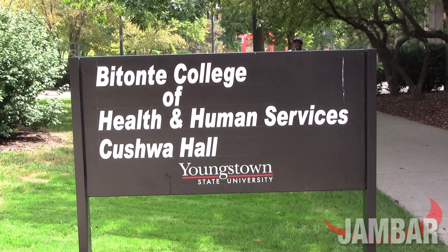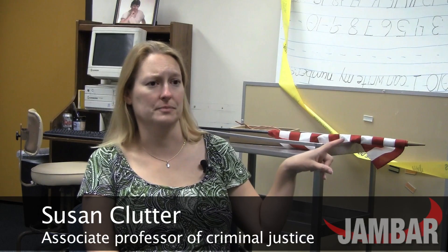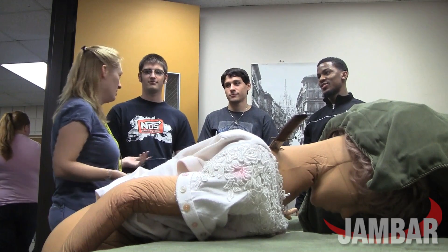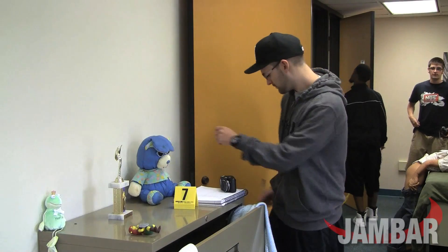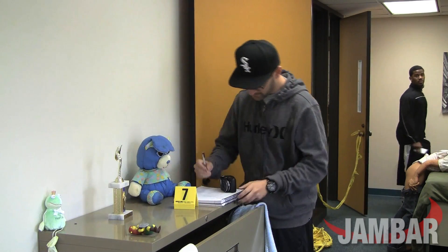Before, students were using anything they could find. We had been using hallways, we had been using the Cushwa lobby area. We had gone outside when the weather was good and we were throwing our mannequins down and our crime scene tape. And YSU, although they never actively said anything to us, they were obviously very uncomfortable with the idea of us being outside where other people could see us and not maybe understand that we were in a classroom setting.